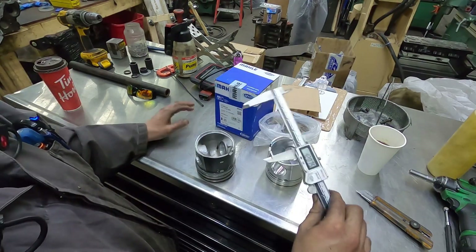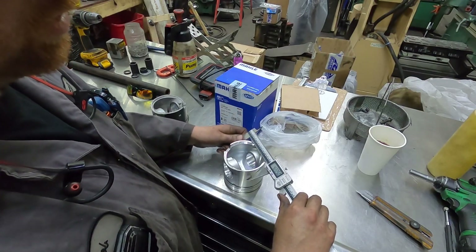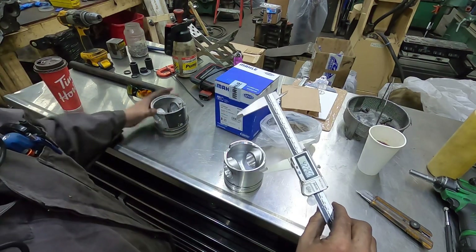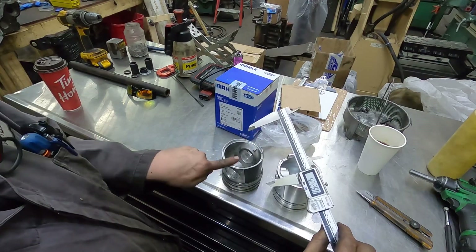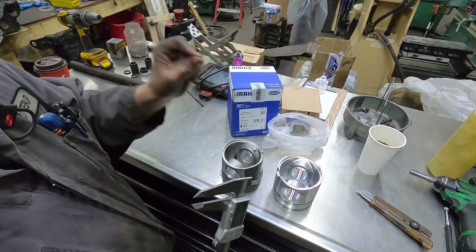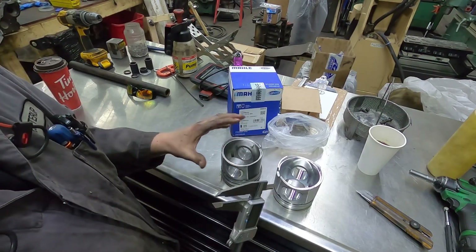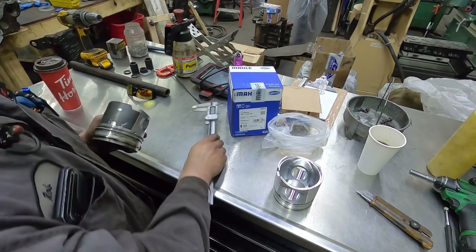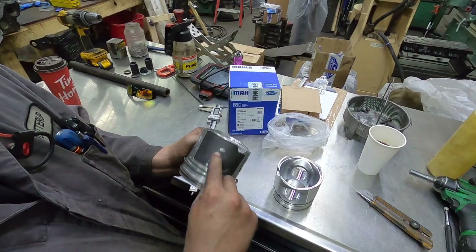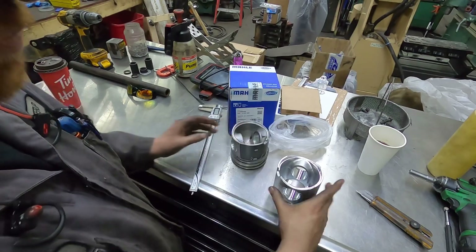So comparing the two: one reads 4 inch 226 thou and the other 4 inch 207 thou — this one is standard, this one is 20 over. In millimeters, a 20 thou over piston is 0.5 millimeters, so half a mil. Rule of thumb for where to measure: half an inch to three quarters of an inch up from the bottom of the skirt. If there's a little window in the coating, measure in that window — don't measure the coating itself.